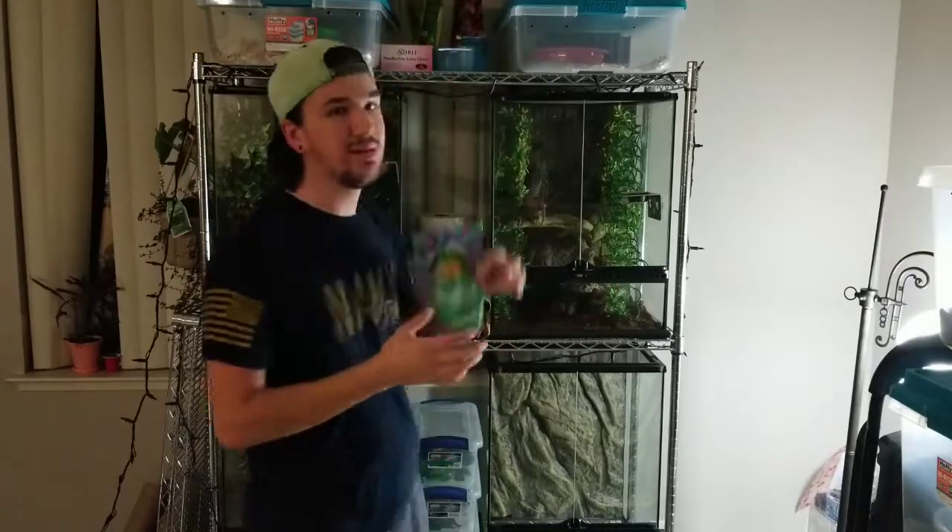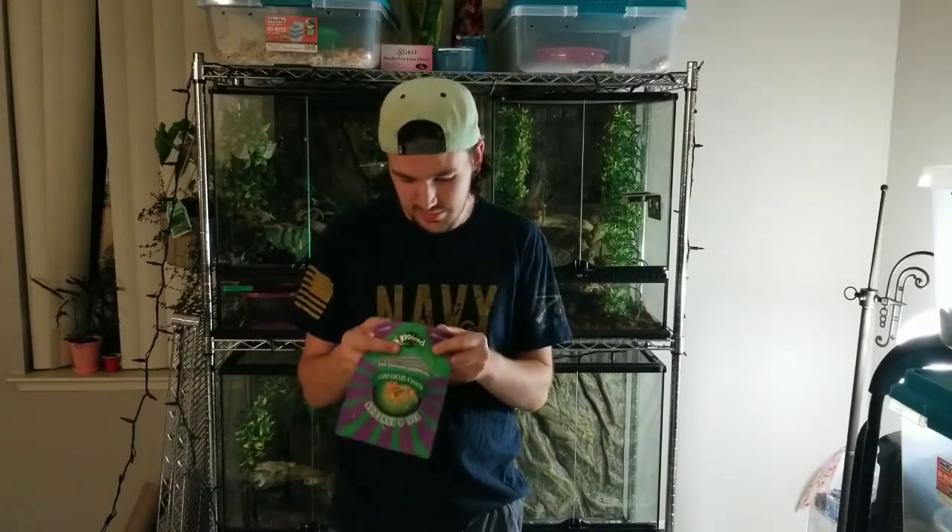If you buy your son, niece, nephew, or grandkids a tank — a little smaller than this, perfect size for one adult gecko — it gives them the perfect opportunity. They got their gift cards for Walmart, Target, or maybe even Petco, and they can go pick out decorations and get it all set up before getting their gecko. Also, especially if they already have crested geckos or gargoyle geckos, Pangea food is a great gift. A bag like this won't expire before they use it and it's always great to have more on hand.